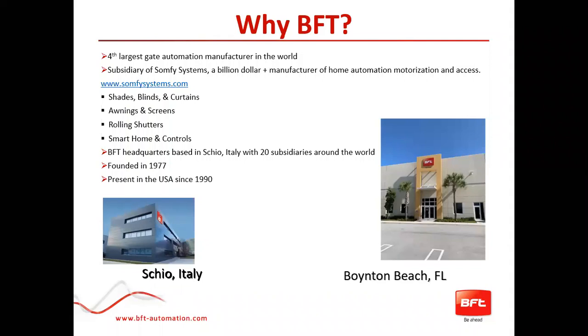So why BFT? BFT is actually the fourth largest gate automation manufacturer in the world. We're a subsidiary of Somfi Systems, which is a billion dollar organization and a manufacturer predominantly of home automation, motorization, and access. You can check out what they do at SomfiSystems.com, but predominantly they are shades, blinds, curtains, awnings, screens, roller shutters, and smart home controls.